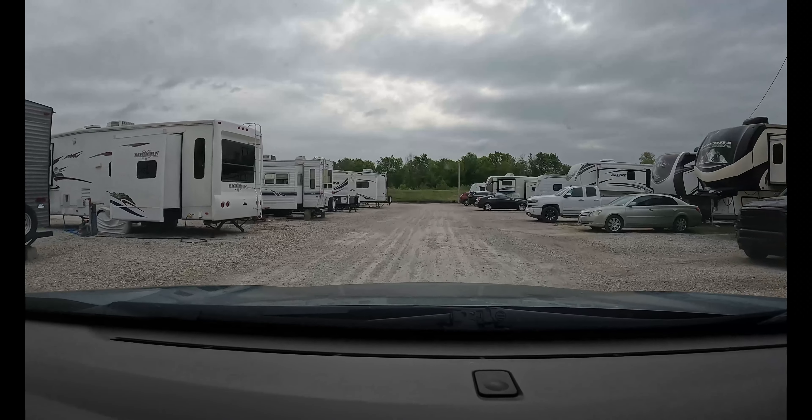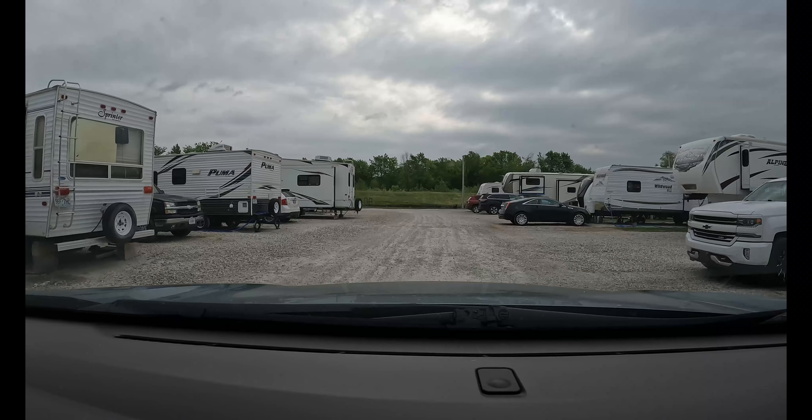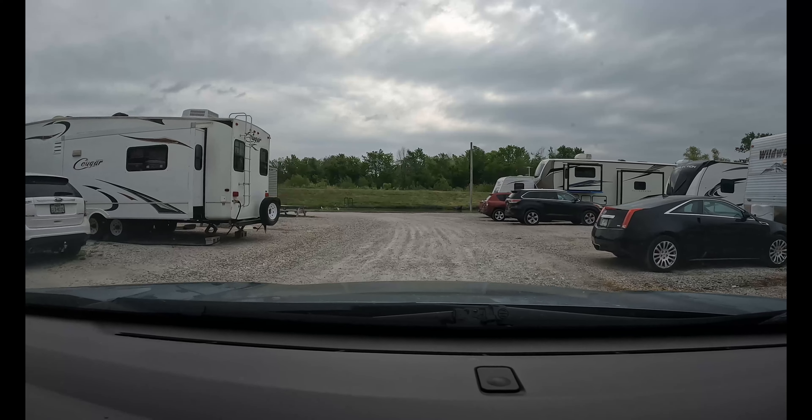The sites aren't very big. There's a little bit of grass between them, and it was a pretty quiet campground.